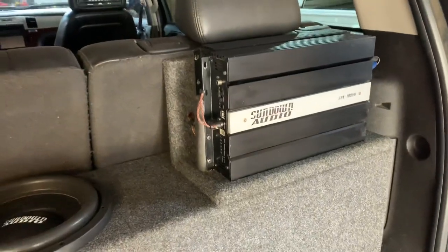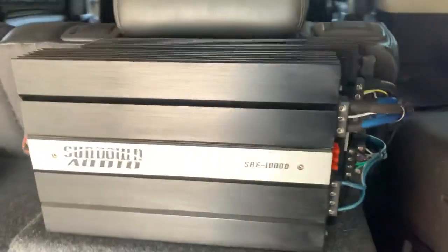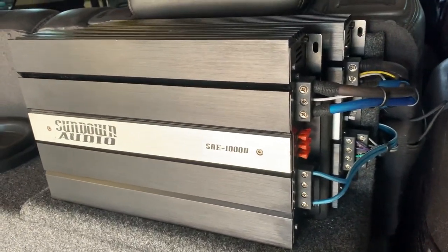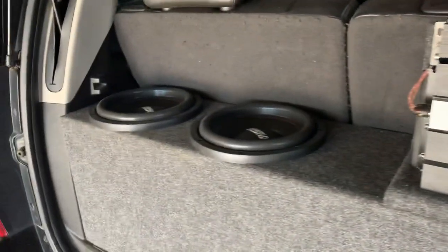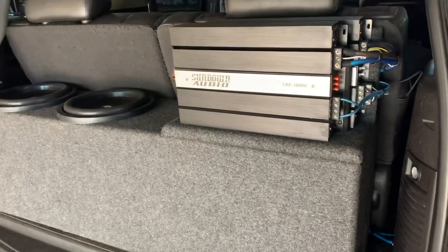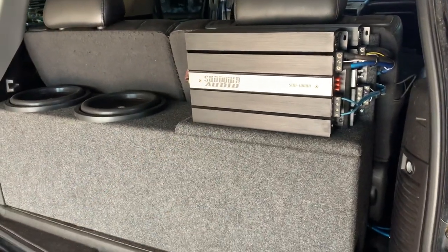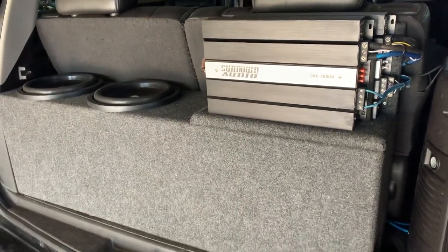Sundown is an American-made company — they're well built and have a pretty reasonable price. We sell and stock all of their items. Remember, we're at Sound Source of Macon, Georgia. My name is BJ and all my customers and subscribers get 10% off. Thank you.